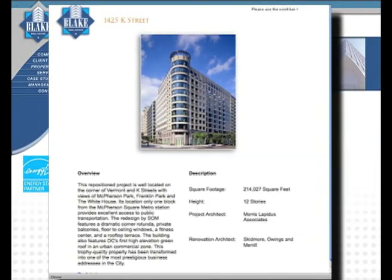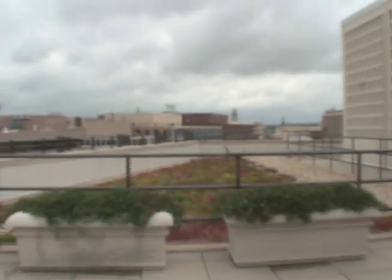Kellyanne Whitley is with Blake Real Estate, the owner of this ten-story building that features the first high-elevation green roof in Washington.